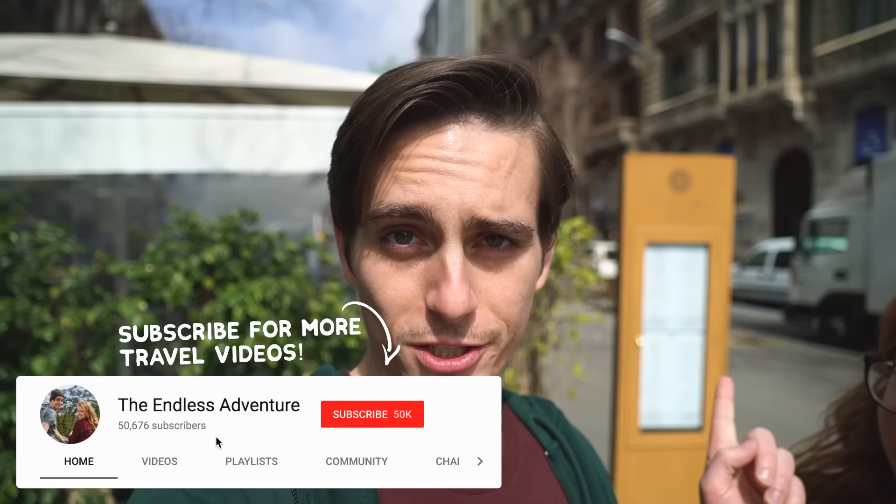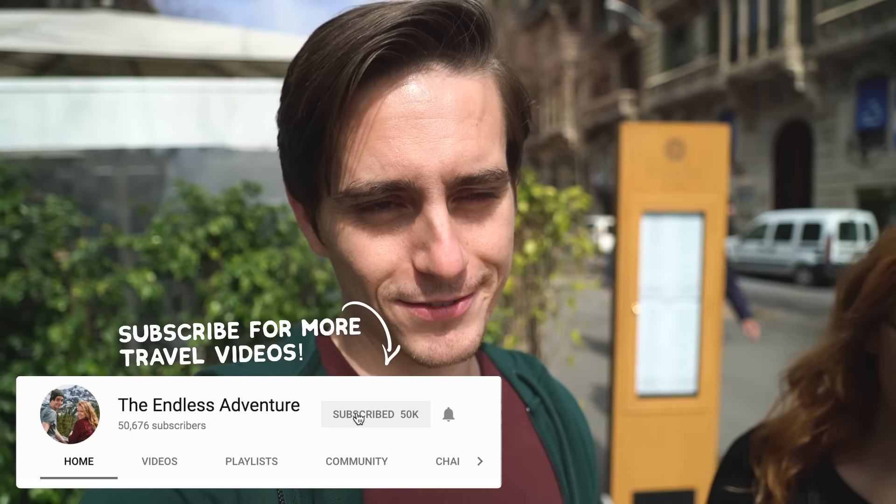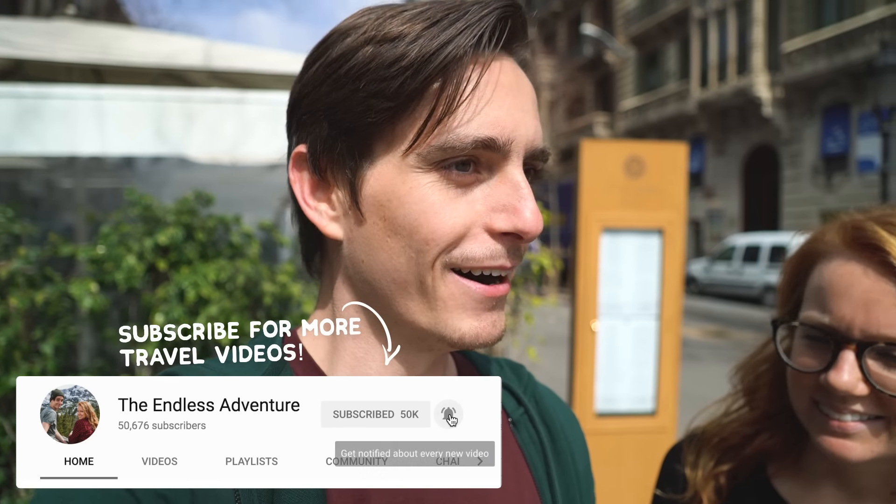Good morning adventurers. Last time you guys saw us we arrived here in Barcelona. We checked into our hostel which is just right over there, but today we checked out because we've just been working for the last few days trying to get all caught up before we start filming stuff again. You didn't miss anything — just drank a lot of coffee and tried out some food.